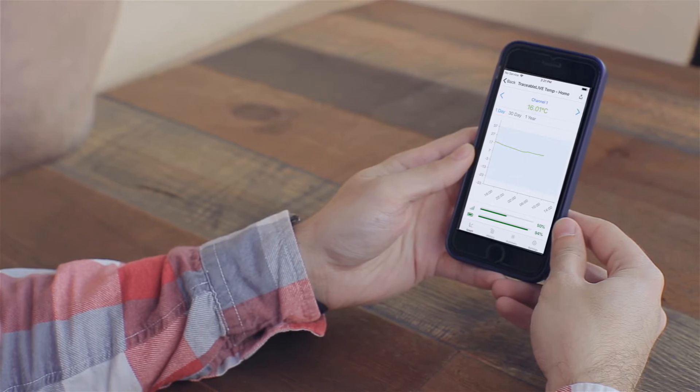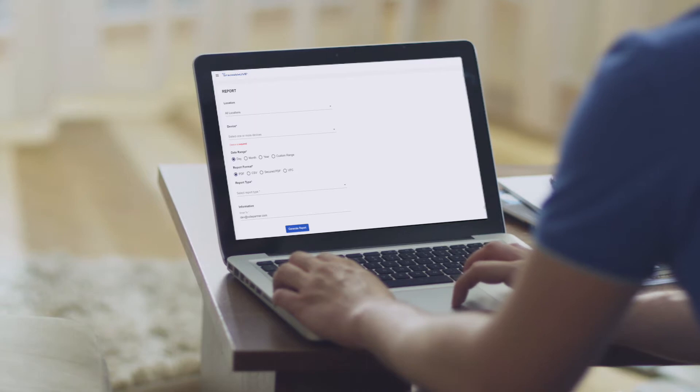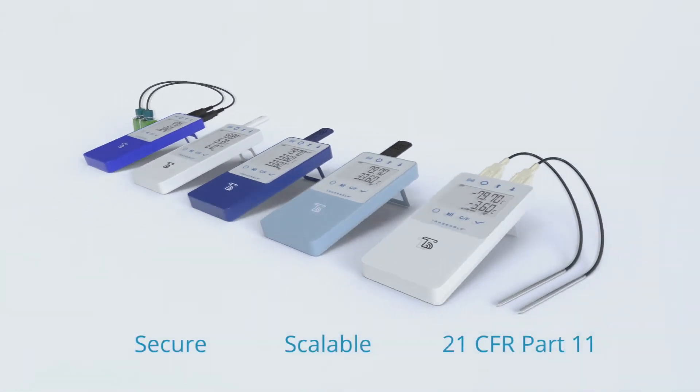Traceable Live also enables you to monitor your environment remotely anytime, anywhere, and effortlessly generate and share reports. It's secure, scalable, and now 21 CFR Part 11 compliant.